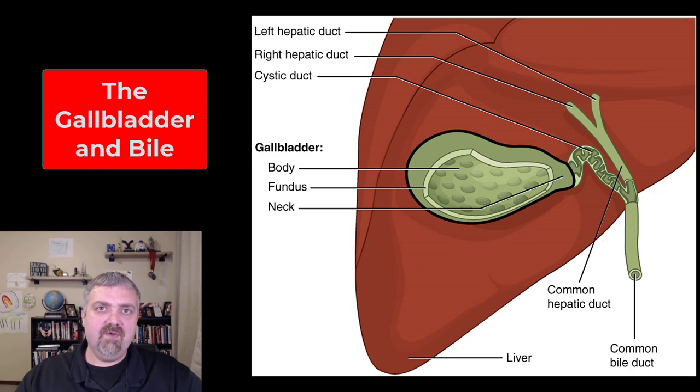Here's how I like to think about the gallbladder. You can certainly survive without it — there are about four million gallbladders removed in the United States alone every year.